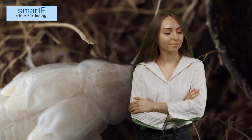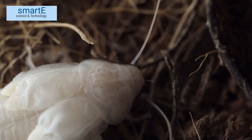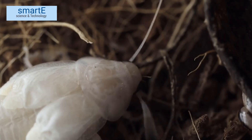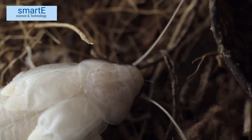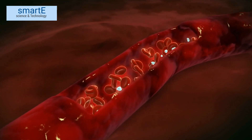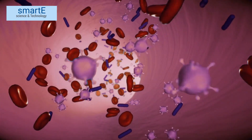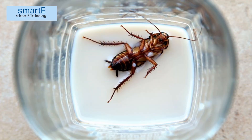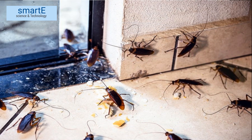Now you might be wondering, why does this happen? Well, it all comes down to the way light interacts with the hemocyanin molecules. Unlike red blood cells that contain hemoglobin, cockroach blood lacks pigment, making it colorless. When light passes through the blood vessels in a cockroach, it scatters off the hemocyanin molecules and reflects back, giving the appearance of a white color. In essence, the absence of pigmentation and the scattering of light create the illusion of white blood in cockroaches.